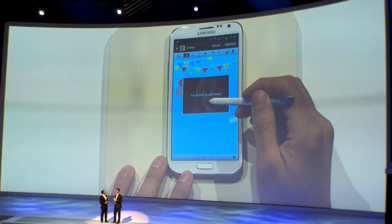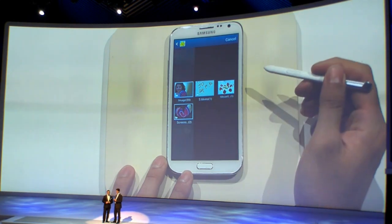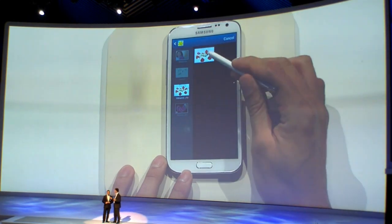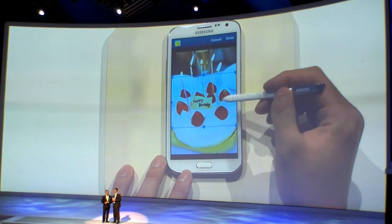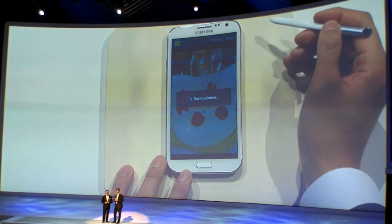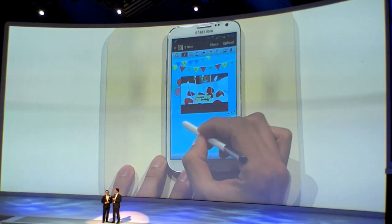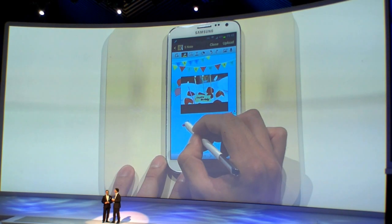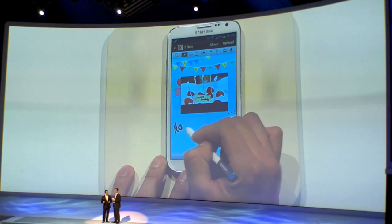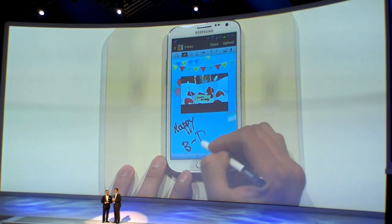There is a birthday template. You can add any picture you want. And TK, can we now sign it or send some kind of personal message on it? You can handwrite it — it is a very personalized message.